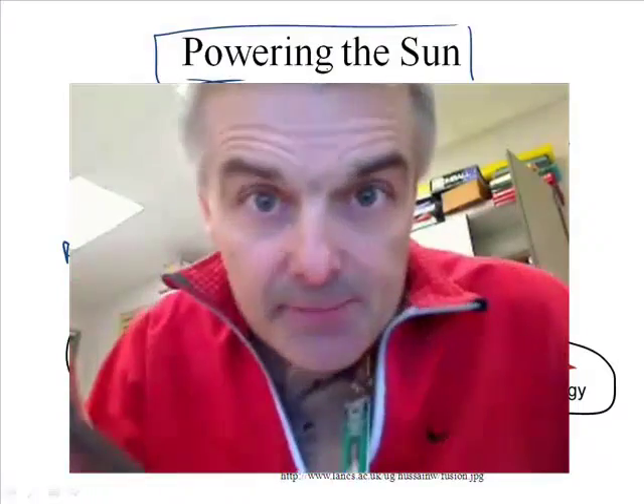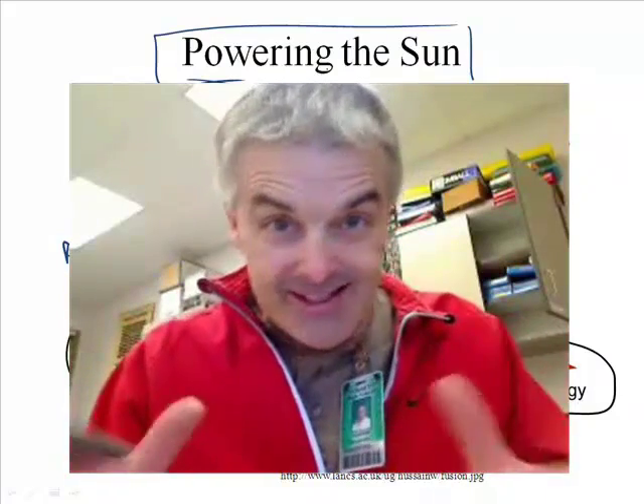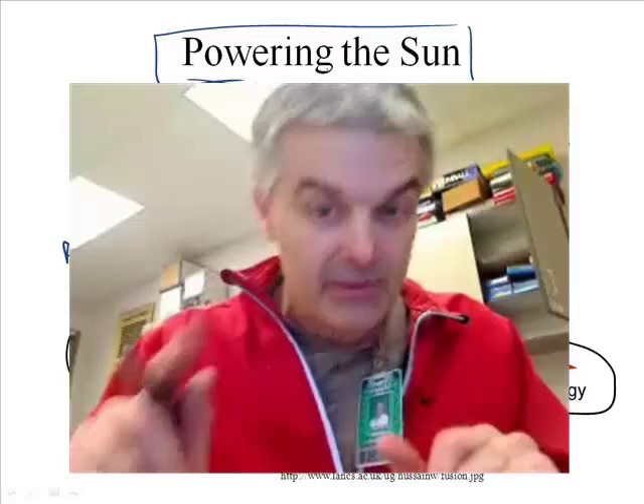I will see you in class, and when I do, we'll talk about the sun more — because the sun powers everything. Bye!